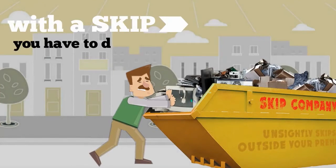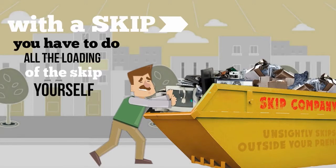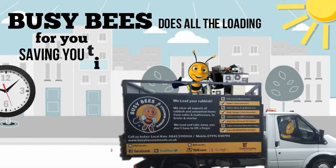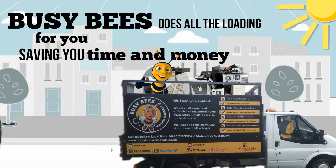With a skip, you have to do all the loading yourself. Busy Bees does all the loading for you, saving you time and money, and the need to slip into old clothes.